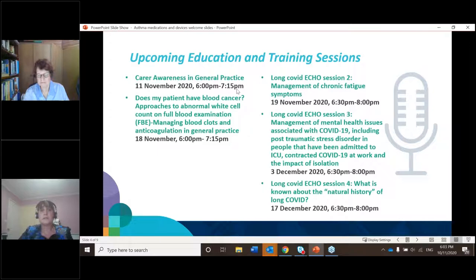Before we get into the session, I'd like to update you on what's happening at the Primary Health Network. We've got a number of education sessions coming up. We've got Carer Awareness and General Practice on the 11th of November at 6pm. We've also got 'Does My Patient Have Blood Cancer', looking at white blood cell counts, blood clots and anticoagulation — that's for general practice on the 18th of November at 6pm.